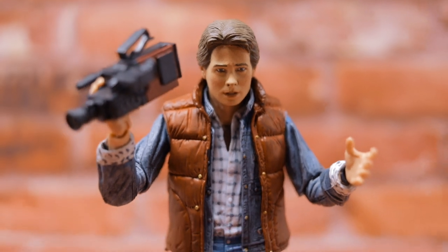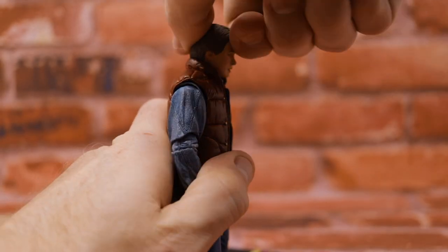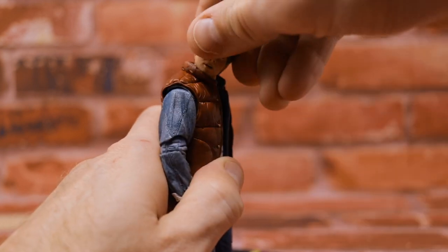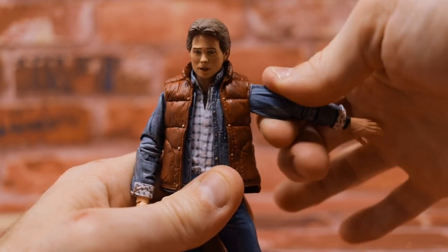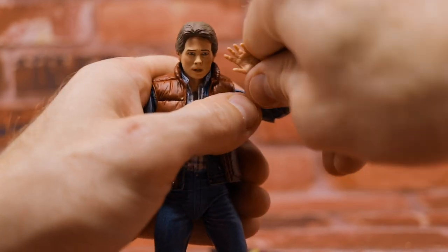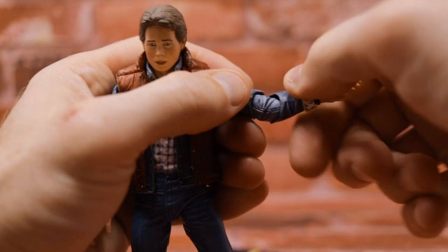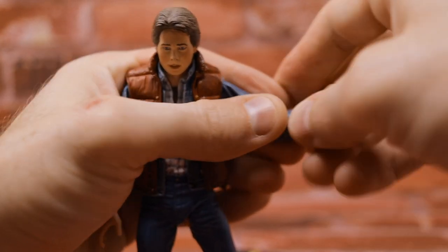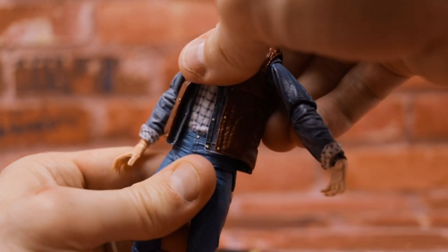As far as articulation: Marty can look down a fair amount and can't really look up too much since the back of the puffer jacket blocks him. You can rotate the head 360 degrees and move it a little side to side. Arms can raise up high with 360-degree swivel. There's a double-jointed elbow so you can get his hands really close to the face, plus a swivel at both the high and low points of the joint. There's also a 360 swivel of the hand with a horizontal wrist hinge to bend in and out. There is a mild ab crunch but you honestly can't do much with it due to the clothing.